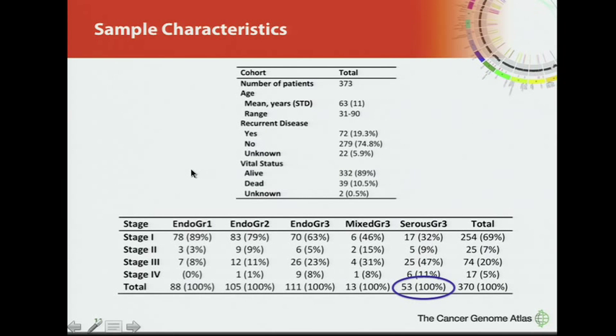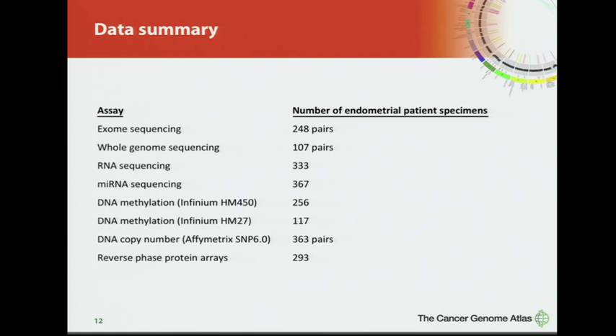Many patients will die of other causes, so we're powering most of our outcomes on recurrence rather than death. Endometrial cancer, the fourth most common cancer among women, leads to 8,000 deaths per year in the United States. To date we have 248 exome pairs, just over 100 low-pass whole genomes, and almost 300 samples on the reverse-phase protein arrays.